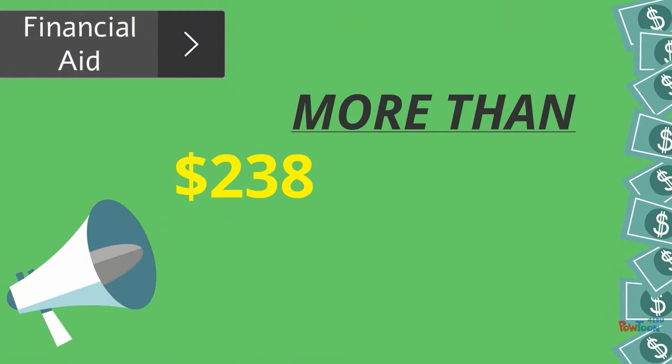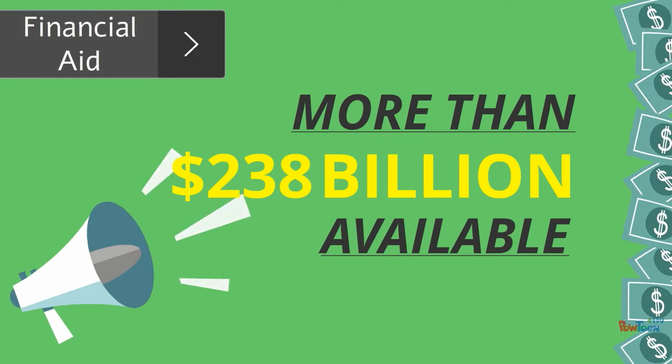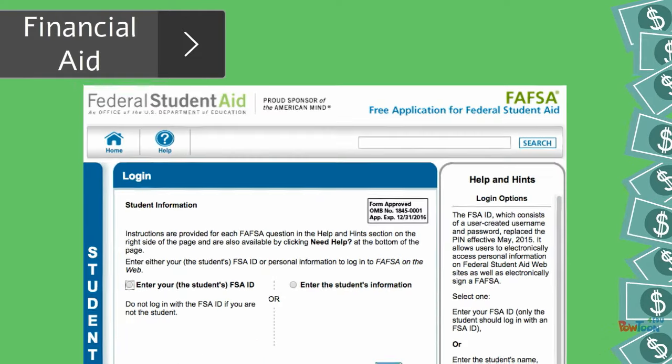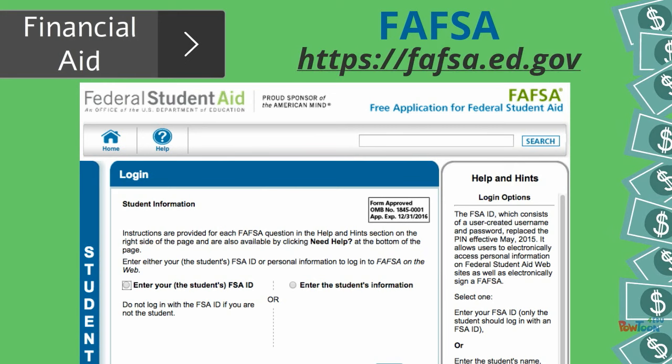More than 238 billion dollars in financial aid is available to help pay for college. Filing your federal financial aid application, known as the FAFSA, is the first step in applying for more than 90% of the available funds.